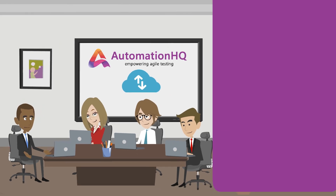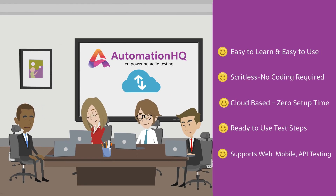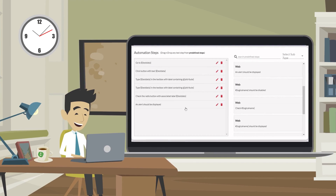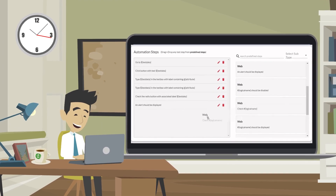AHQ is a scriptless testing framework that requires no coding, no programming knowledge, and no complex settings. Pre-built test steps provide the easiest way to create test scripts in minutes, just like building a house with Legos.